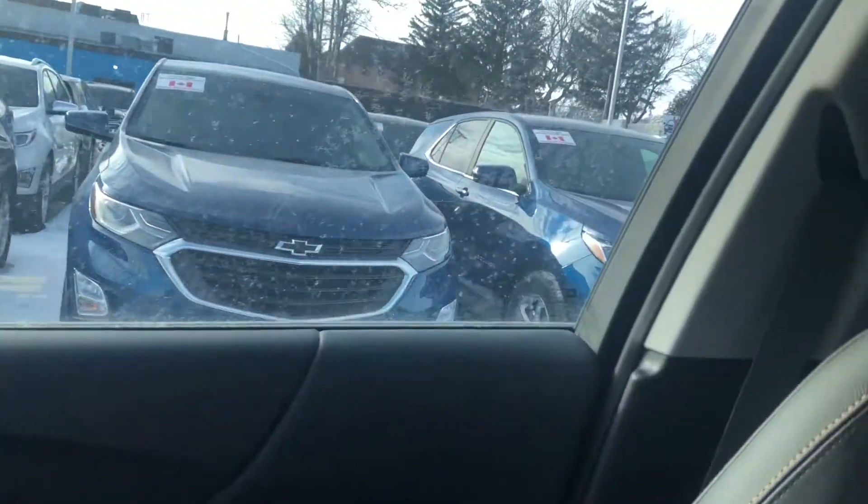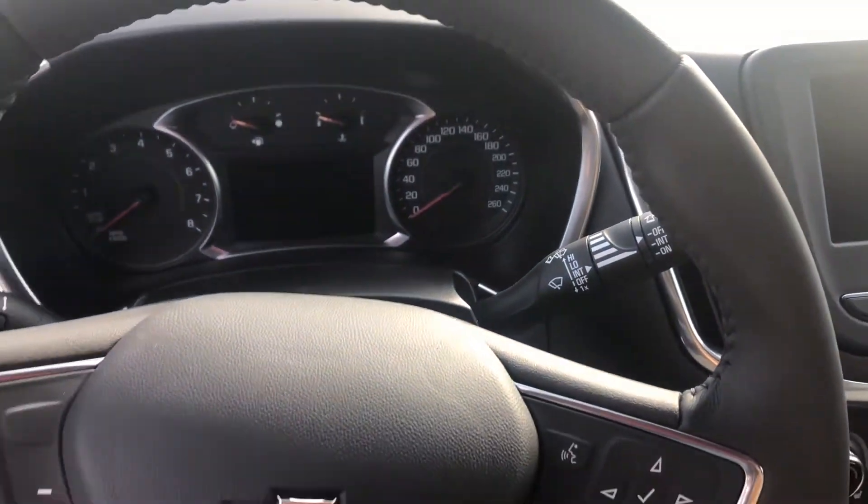Honestly, it is great in here. All the leather, the contrast stitching — it is really, really nice. This is one of my favorite interiors.